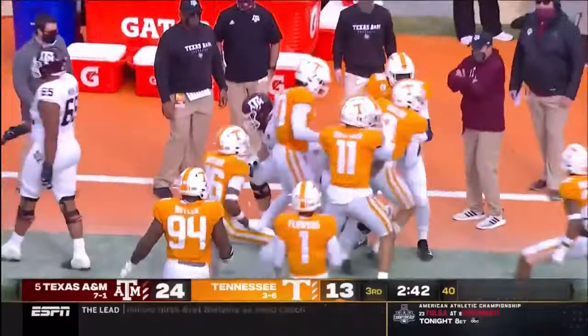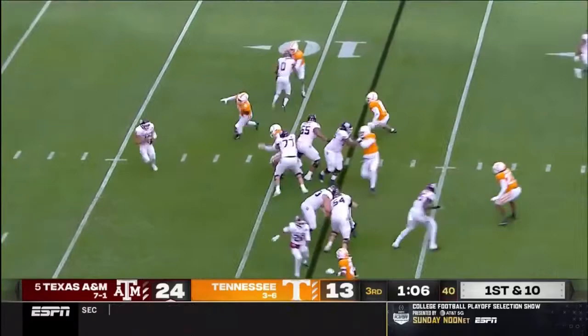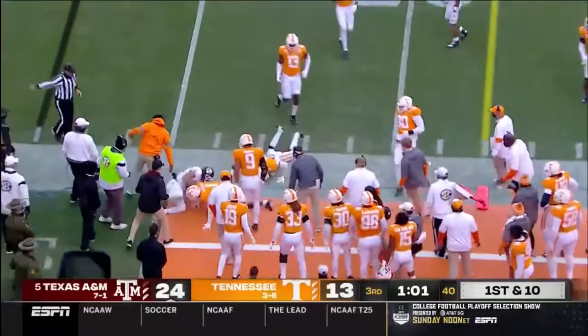Isaiah Spiller both in the backfield. Mond on first down to throw — he'll tuck it under and run. He will pay the price.